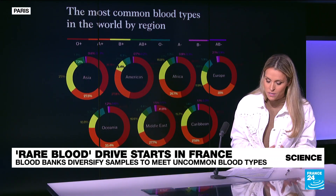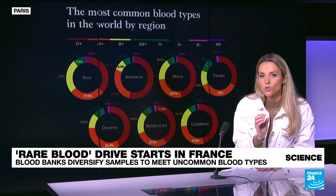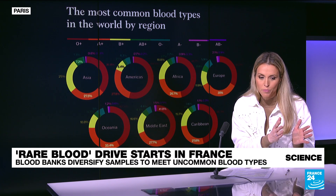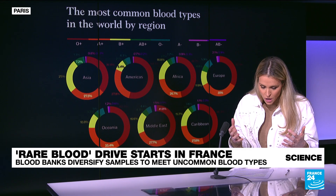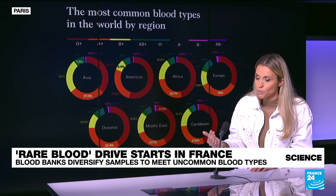So today, most of humanity is actually O positive and A positive. But if you look a little closer, B positive, for instance, is much more common in the region of Asia compared to Europe, and that's actually linked to the Mongol expansion of the 13th century. The reason is that certain blood types prevailed because they may have been protecting populations from certain threats like pathogens. And that's what happened in Africa with the gene for sickle cell anemia — it became very common because it helped resist against malaria in the first place.